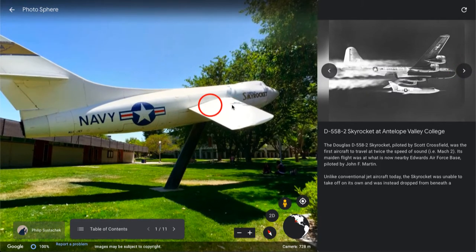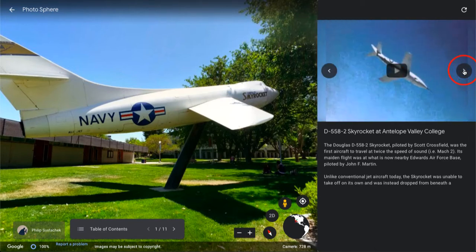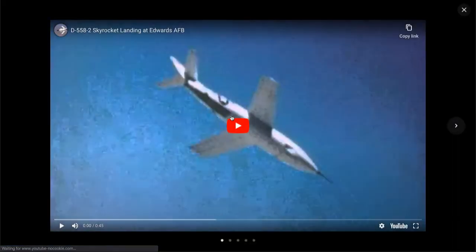Unlike most modern aircraft today, it did not take off from a runway. Instead, it was flown by a carrier ship and then dropped in mid-air. You could also watch a video that is linked here.